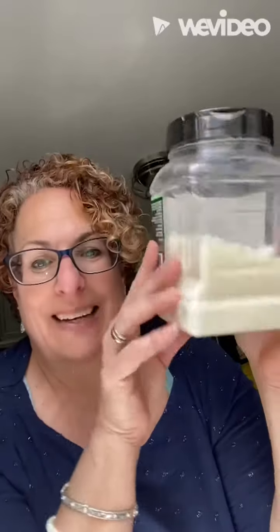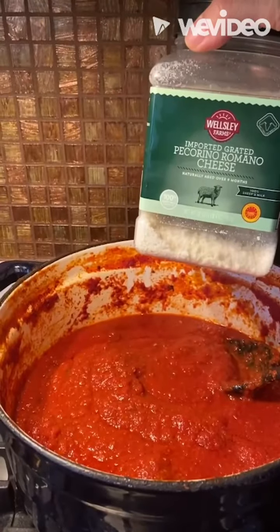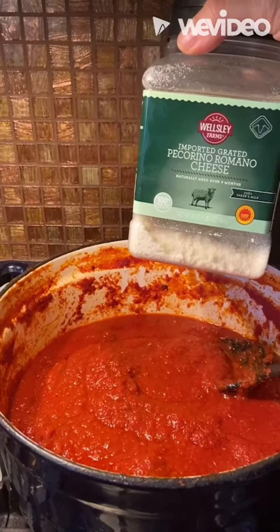We use a lot of it. Like, a lot, a lot, a lot. If you like a nice, sharp, grated cheese, it's not just for spaghetti. That's the secret.